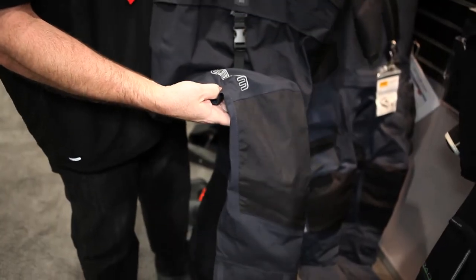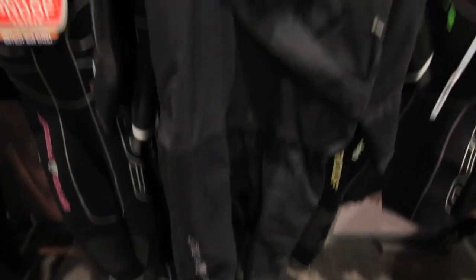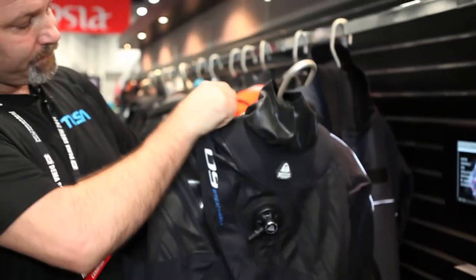This is our Waterproof D9 dry suit. It's designed to be travel friendly. The entire suit, head to toe, weighs less than five pounds, which makes it very convenient for travel. It also has a very unique fabric — we call this a breathable suit. This suit performs very well in many different types and temperatures of water. You can dive this in 50-degree water up to 75-degree water. Very comfortable suit.